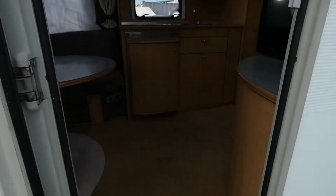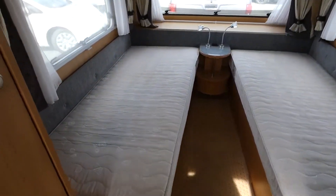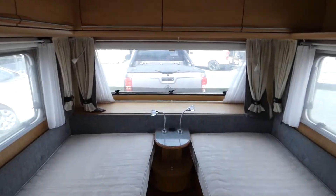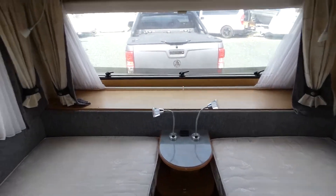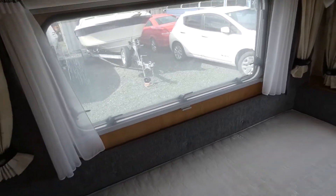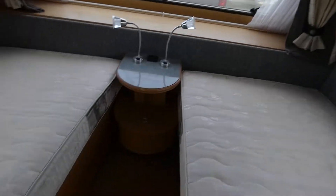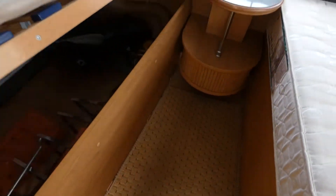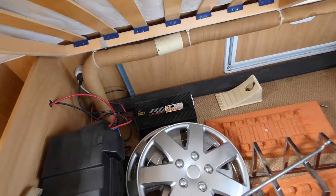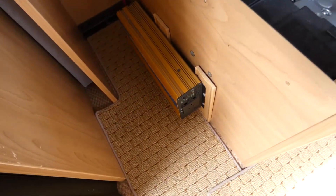Moving inside the caravan, we'll go to the rear first. You've got two good-sized fixed beds with heaps of storage above, a his and hers light, and a nice big window ledge. There are block-out blinds and fly screens on the windows, and heaps of storage underneath the bed. Down there you'll find a battery charger, battery, and I believe an inverter.